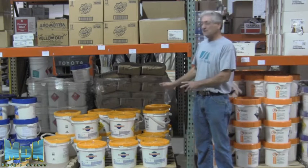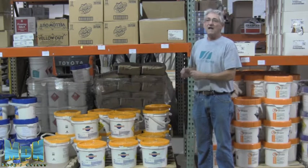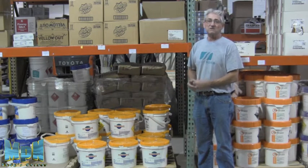The other thing is, any empty containers — never leave powder in them. Always rinse them out, and dispose of the bucket after it's been thoroughly rinsed out.